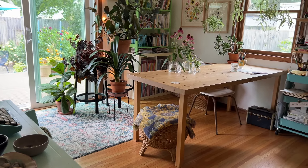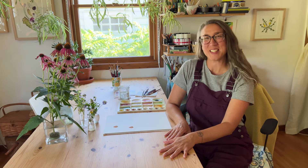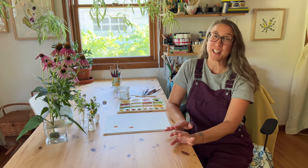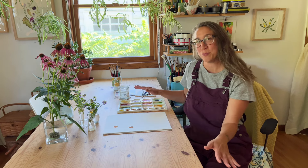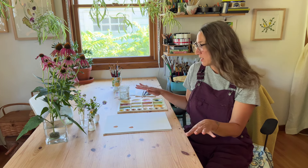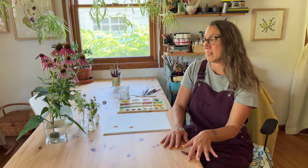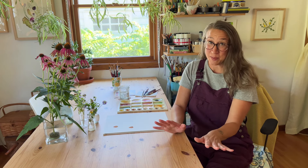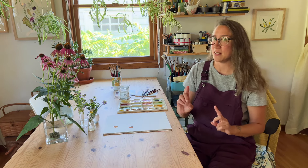My painting table is such an important piece of furniture in my studio. It has been in so many different rooms of different places that Matthias and I have lived and has had lots of different functions, but I love using it as a painting and creative space. There's so much room to spread out — I can work on lots of projects at once, and I can fill it with lots of flowers from the garden when I'm working from reference. Although it takes up a lot of floor space, I just can't give it up.